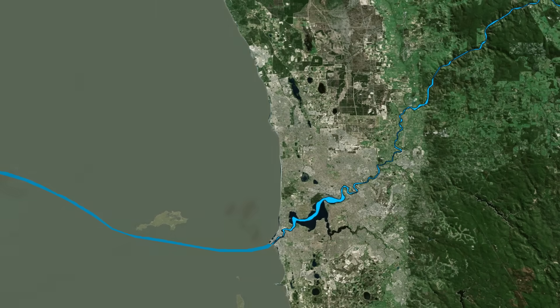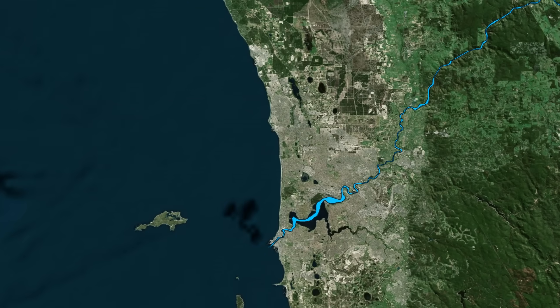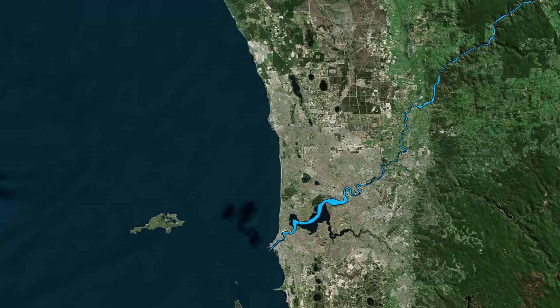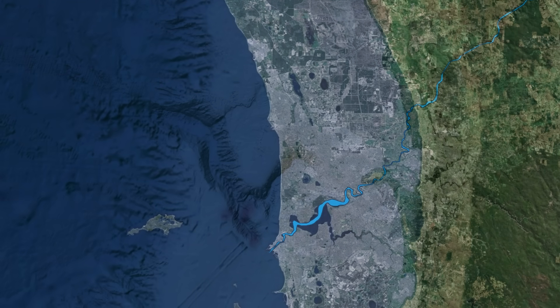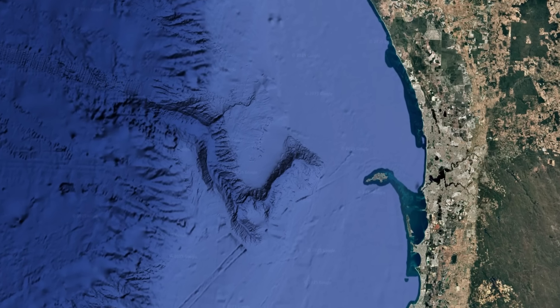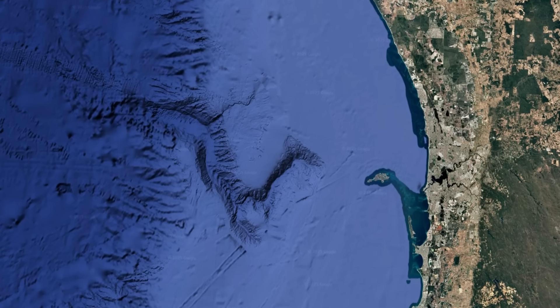Each fall and rise of the ocean left a new mark, creating stacked incised valleys — buried canyons within canyons that geologists can still see today in seismic records beneath the seabed. Fast forward to the late Cretaceous, around 80–70 million years ago, and we find the Perth Canyon in its first major phase of activity.